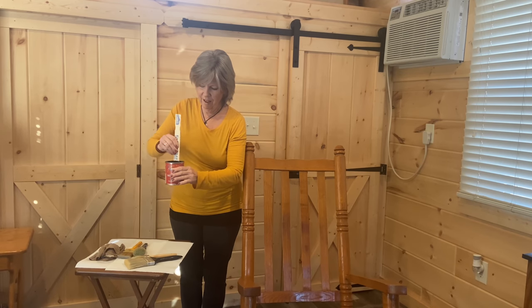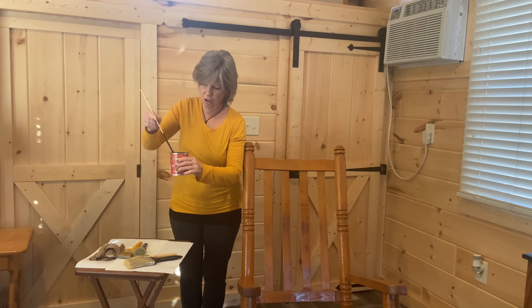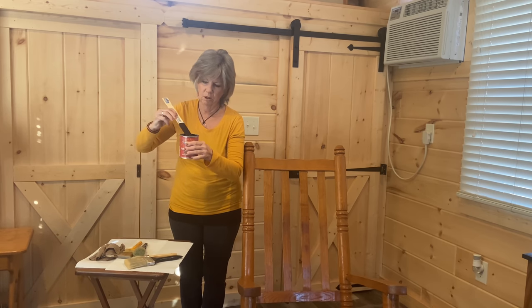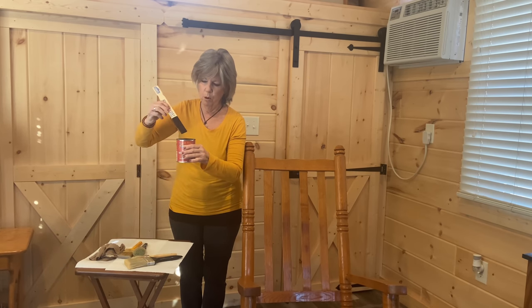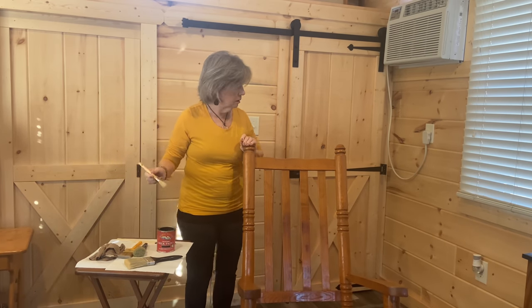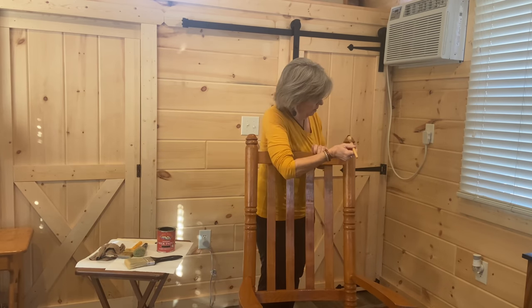I'm not really nervous — I just want to do it right, but I'm not sure. One of my biggest concerns is will I have more paint on the rocker or more paint on me. All right, we'll just pull up the sleeves and get started. I've tried to line things up so that you could see. Here we go!